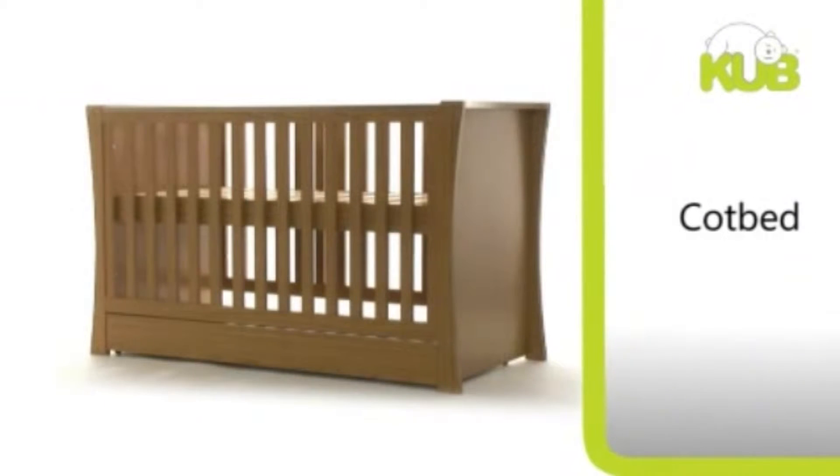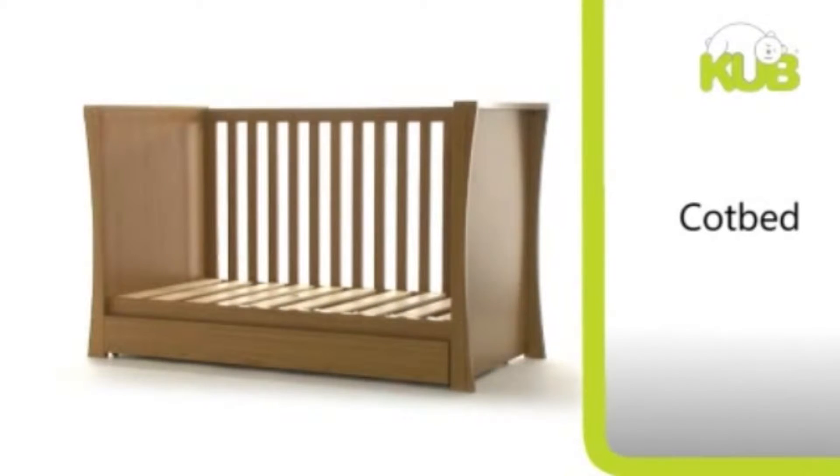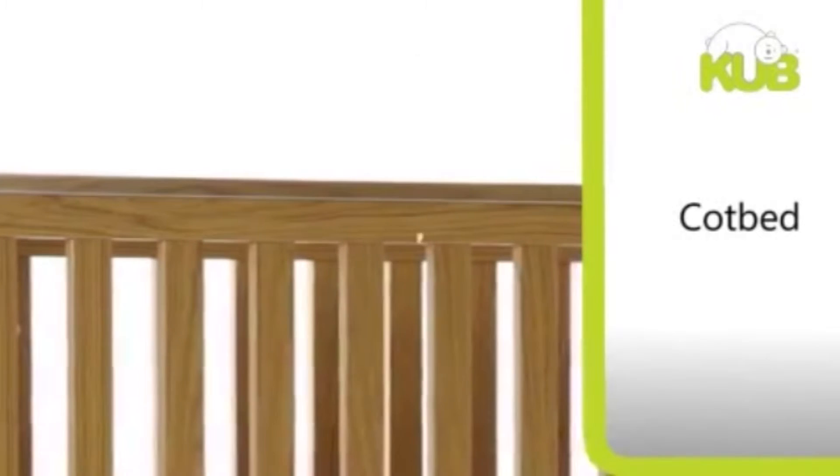The Nesta cot bed features a three position adjustable bed base, so it's suitable for baby and toddler. It can also be converted quickly into a day bed for older children. To protect the wood, this beautiful cot is fitted with protective teething rails on both sides.